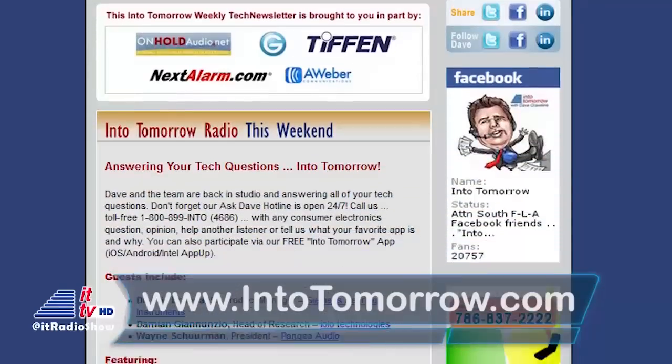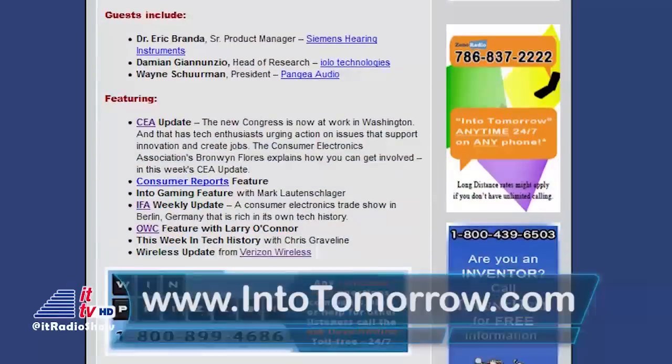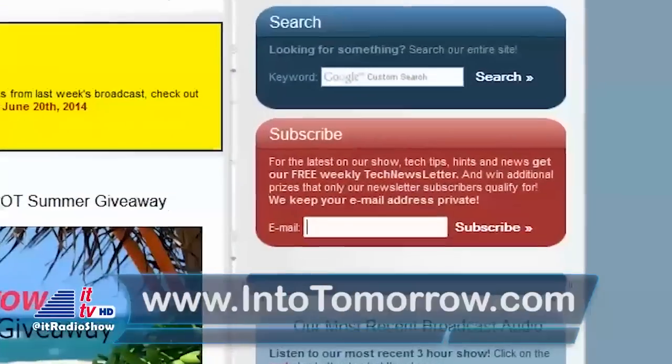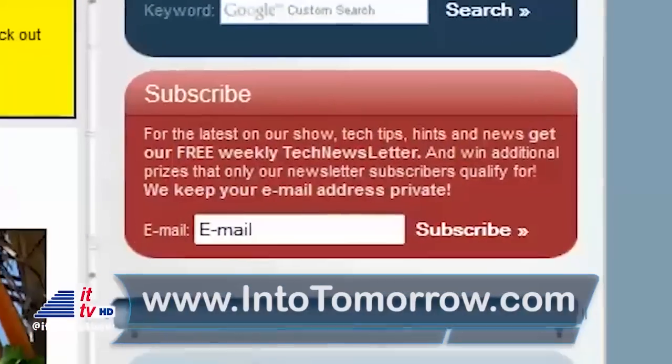Make sure you check out our free once-a-week tech newsletter. You can subscribe to it on our main page at intotomorrow.com. Just enter your email address in the red box and you'll get us in your inbox once a week.